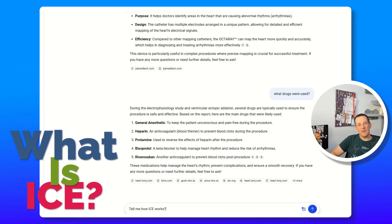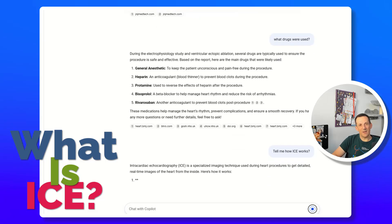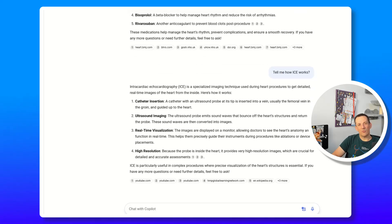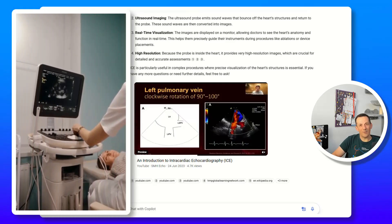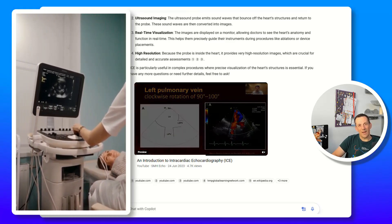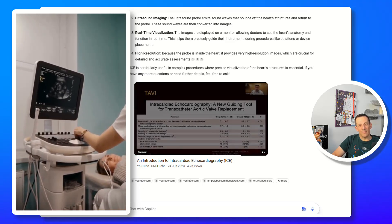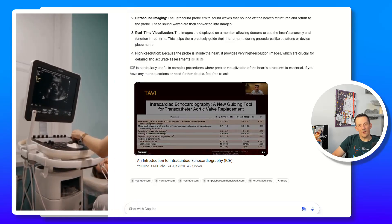Another piece of kit used was called ICE, and I was quite interested to find out what that was. It's inserted via a catheter, but it's an ultrasound device that's actually inserted from inside the heart. Traditionally, if you think about an ultrasound during pregnancy, that's done from the outside. For my procedure, they performed an ultrasound from the inside of my heart using this catheter insertion — which is remarkable.